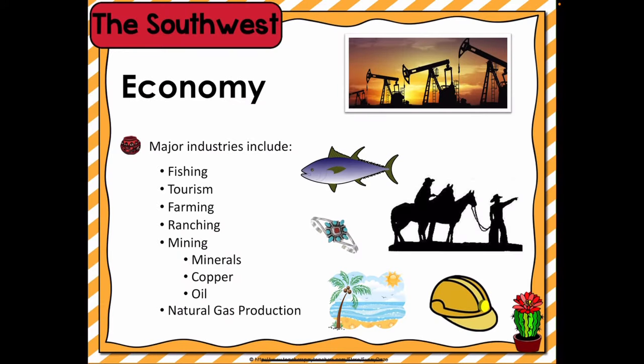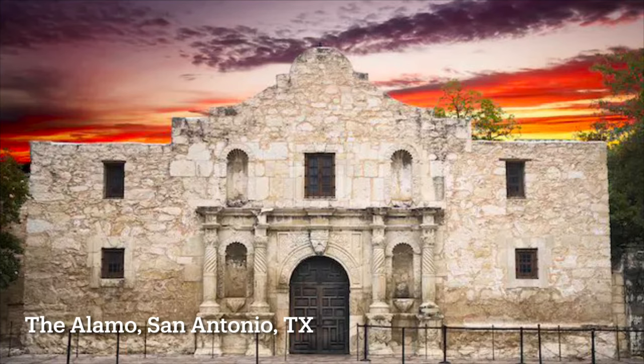There are many industries that are found in the Southwest, including fishing, tourism, agriculture, mining, and oil production. With great access to the Gulf of Mexico, commercial fishing is an important industry in Texas. Vacationers to the Southwest enjoy camping, boating, hiking, skiing, and sightseeing. Tourists often visit national parks, beach resorts, and many historical sites.